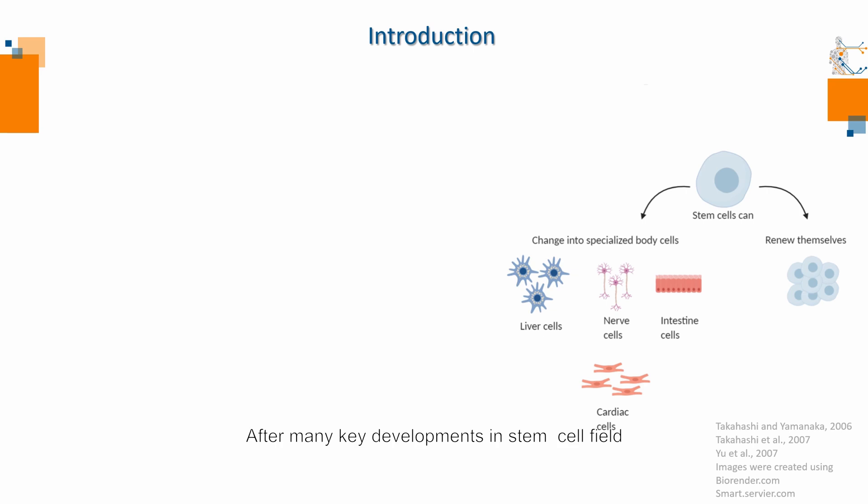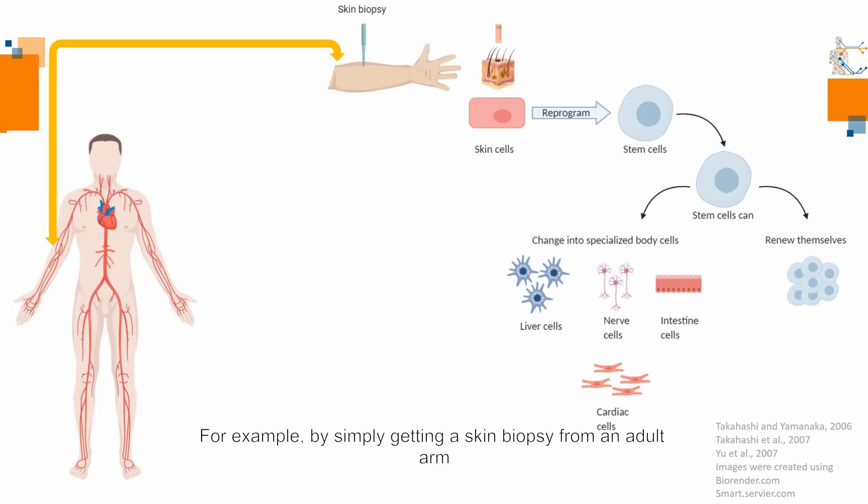After many key developments in the stem cell field, today scientists can also reprogram many cell types back into stem cells. For example, by simply getting a skin biopsy from an adult arm and activating genes to direct these cells into stem cell fate. In this way, we can generate stem cells easily and differentiate them into a cell type of interest, which in my case is heart cells.